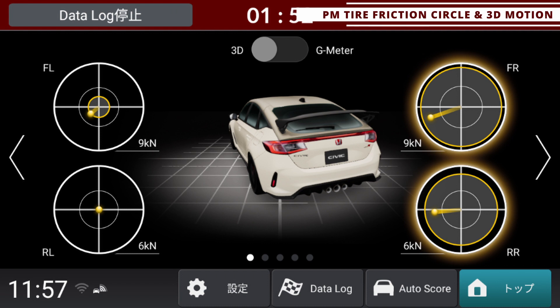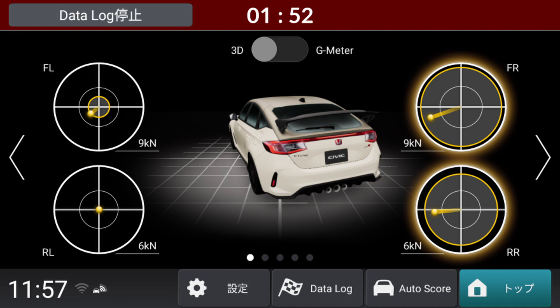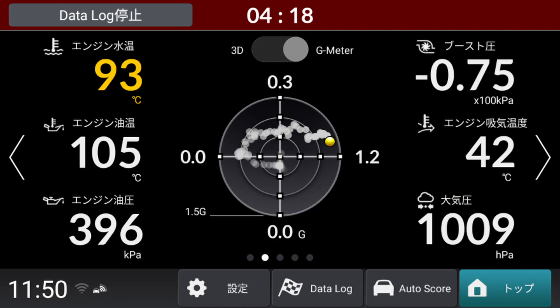Honda also provides the performance monitor for tire friction cycle and 3D motion. This shows the movement of the car's body visualized in a digital format, and in this area you can actually change the color of your car's body in the visualizer. You can also access the performance monitor G, with about 12 items that you can customize.